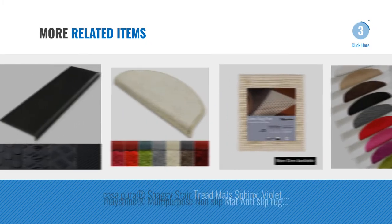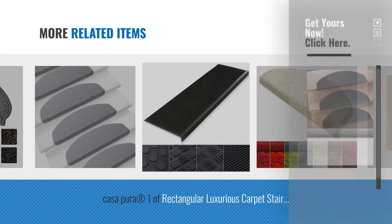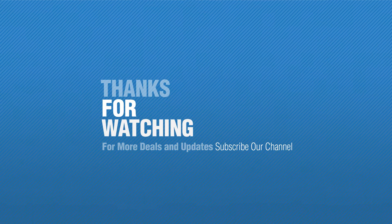For more great related products, full details and online deals, just click the circle. Thanks for watching this collection. If you like it, subscribe to our channel.